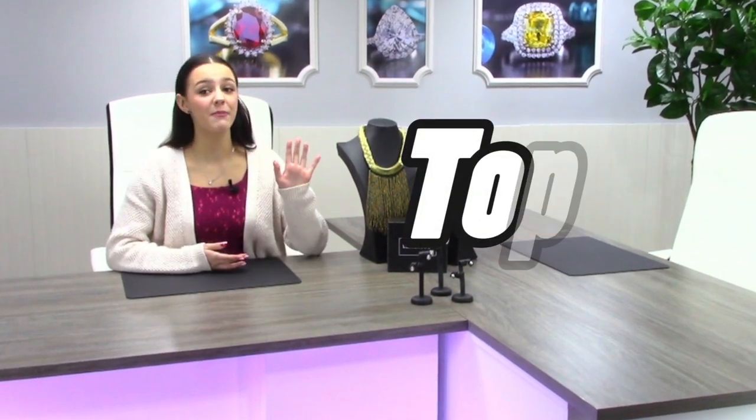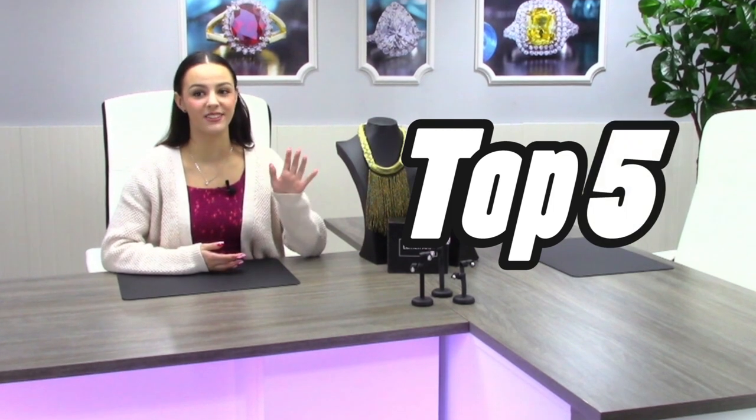Hello and welcome. Today, we are going to talk about some common types of chains. Whether you are aiming to make a bold statement or looking for a finishing touch to your look, chains are a must-have foundation piece of jewelry for your collection. We are going to spend a few minutes showcasing our top five favorite chain styles, so stick around and get ready to shop with us.